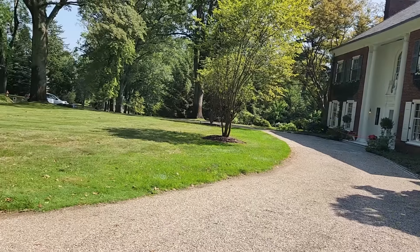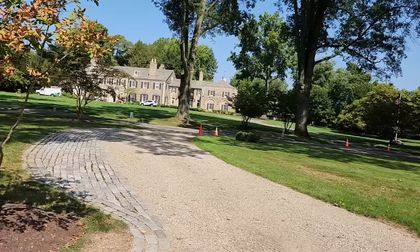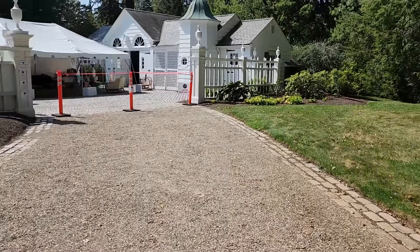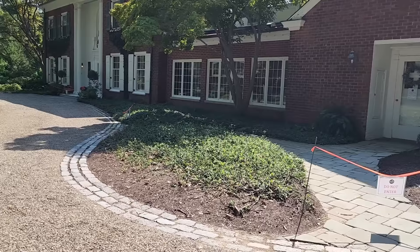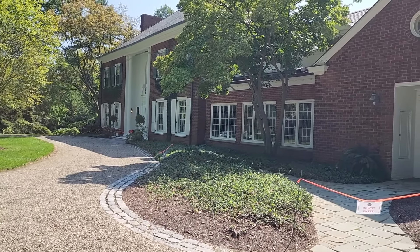Hello Prim Friends. I'm bringing you today to a tag sale in a very exclusive neighborhood in Canton, Ohio. So we'll go on in. I've already grabbed my goodies and I will show you what is still here and also what I found today.